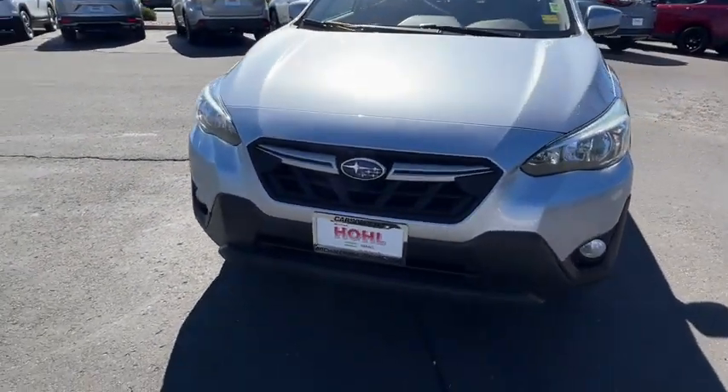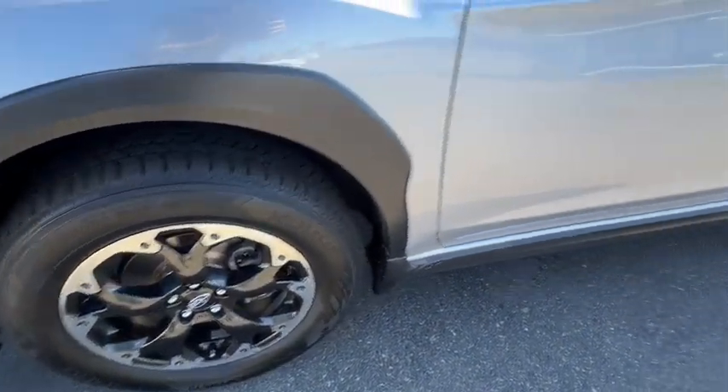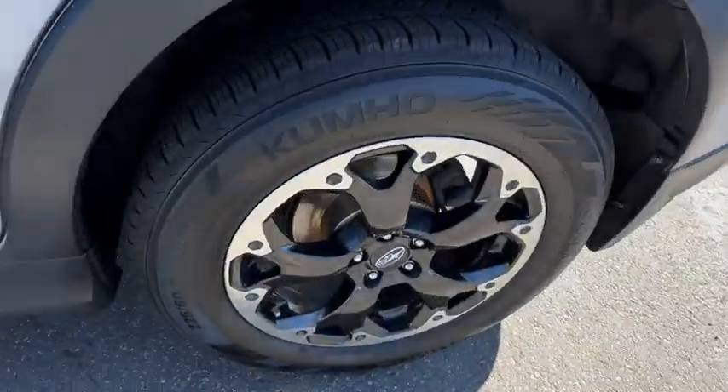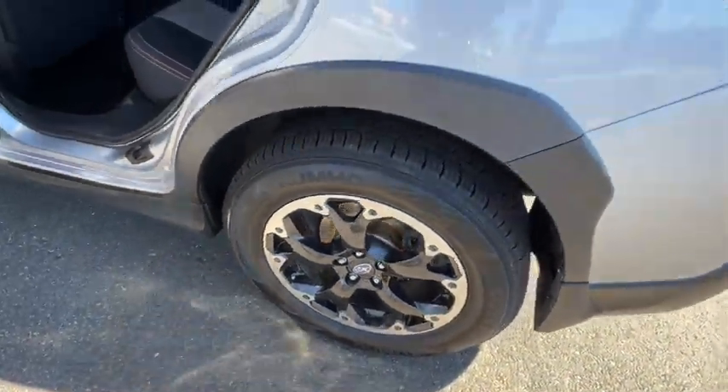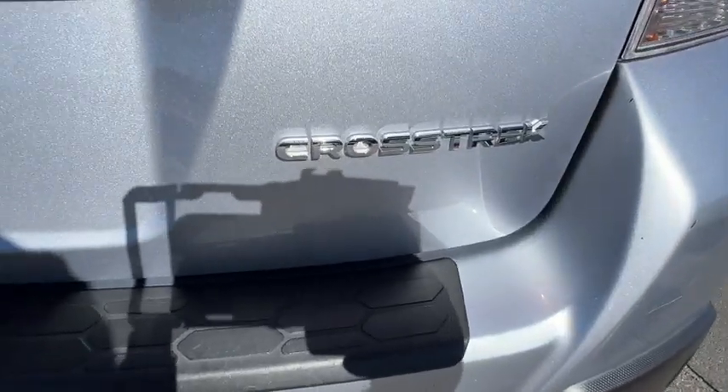The following are some of this vehicle's highlighted options: Apple CarPlay and/or Android Auto, keyless entry, heated mirrors, satellite radio, backup camera, fog lamps, aluminum wheels, heated front seat, alarm, and electronic stability control.